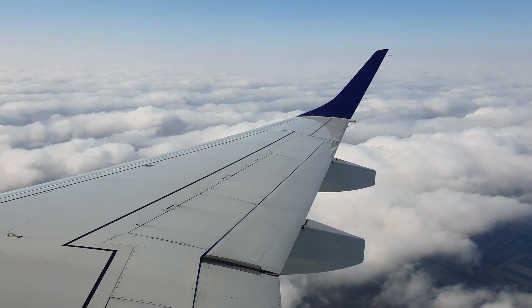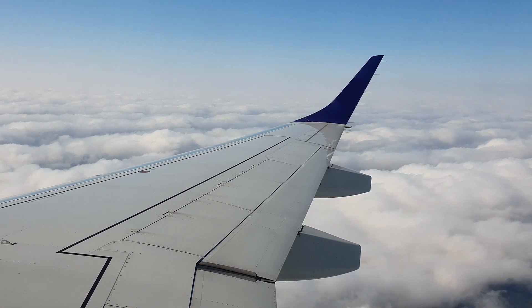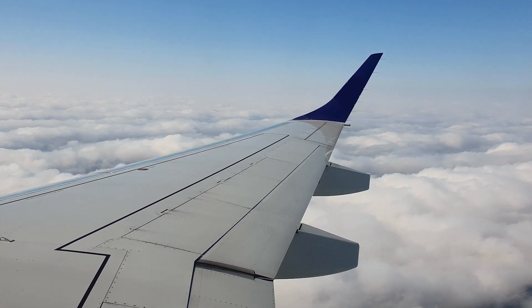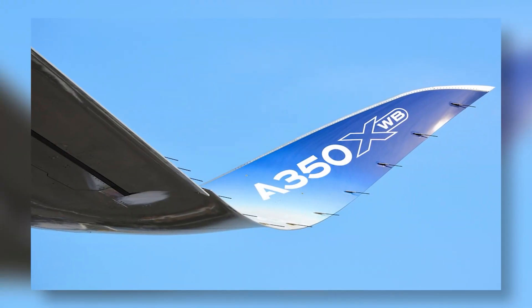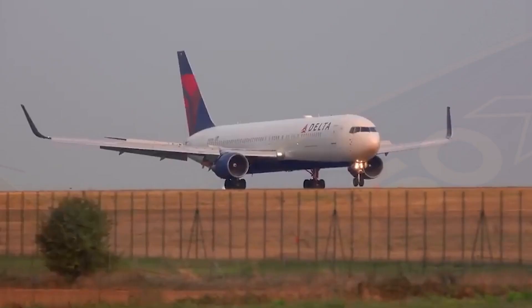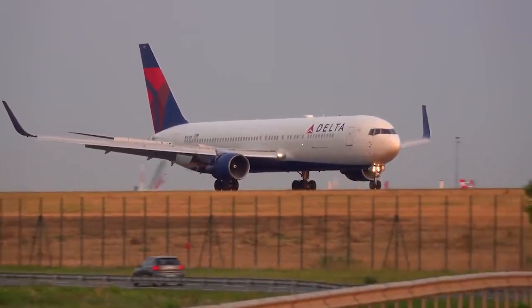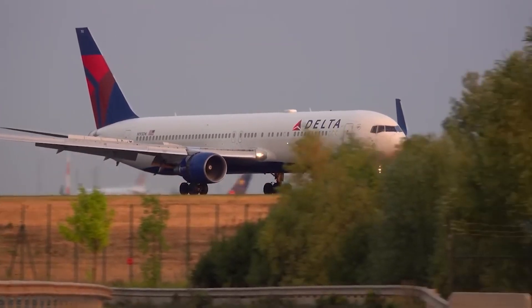Ever noticed those funky, upward-curving tips on airplane wings, and wondered why massive wings really need these little extensions? You might think they're just a design quirk, but these subtle extensions, known as winglets, are engineering marvels that have a massive impact on how planes fly.